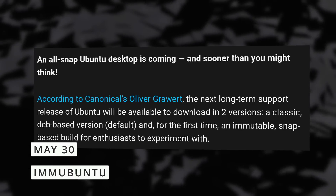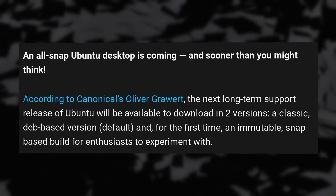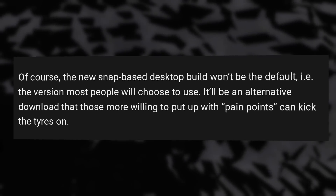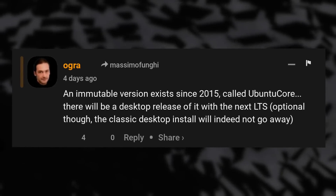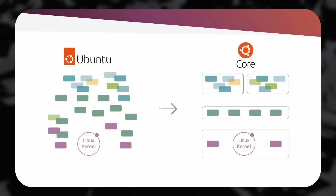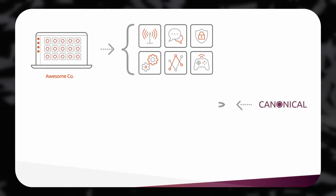Ubuntu is going immutable. They will offer an immutable variant of Ubuntu soon for the next Ubuntu LTS 24.04, so in a bit less than a year. The current version that is a hybrid between deb packages and snaps will still be available — it's not being replaced. This new immutable variant will not use Flatpaks, instead focusing on snaps, as you might expect. Ubuntu already had an immutable distro called Ubuntu Core, but it was tailored for Internet of Things devices and non-desktop purposes. This new desktop immutable variant will be a complete equivalent to the current desktop Ubuntu.